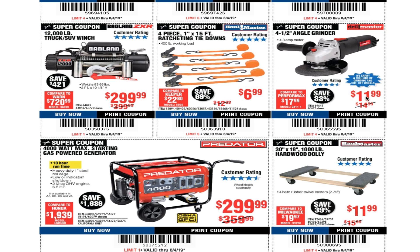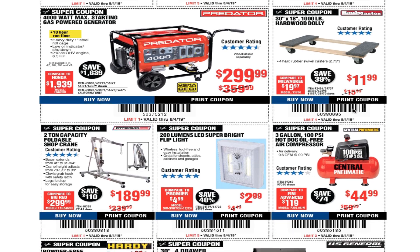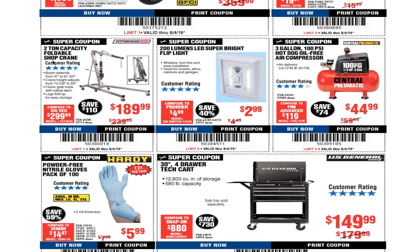A four-and-a-half inch angle grinder is $11 — usually we see these for $10 or $9.99, especially at parking lot sales. A 4,000-watt max starting gas power generator is $299. A 30-by-18 inch 1,000-pound hardware dolly is $11.99, a two-ton capacity foldable shop crane is $189, and a 200-lumen LED super bright light is $2.99.